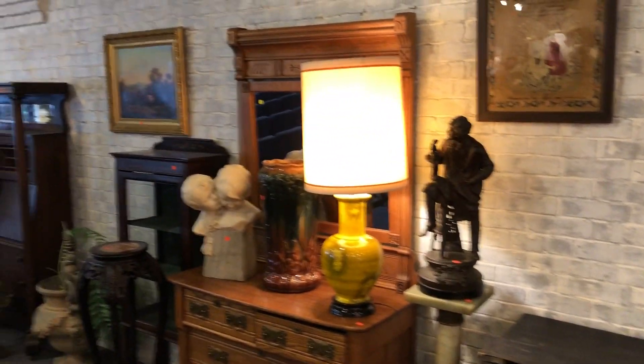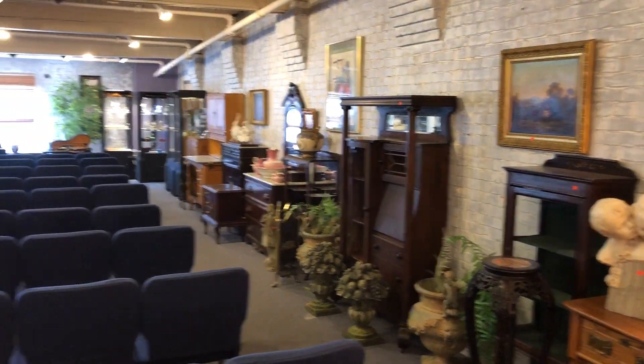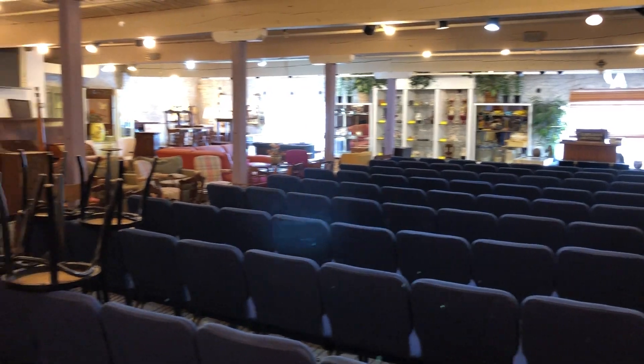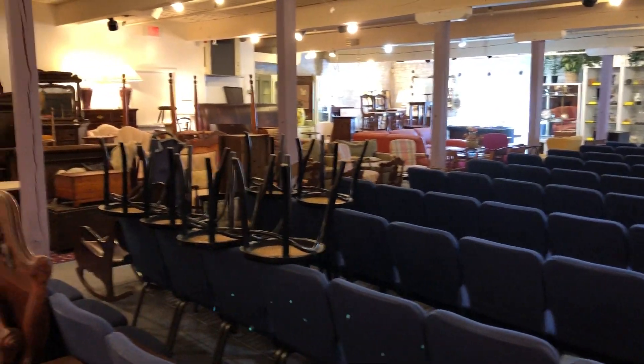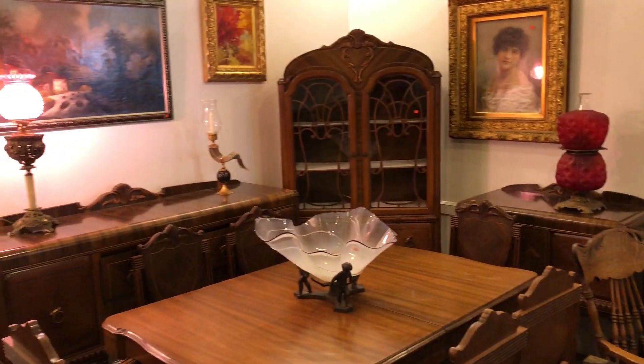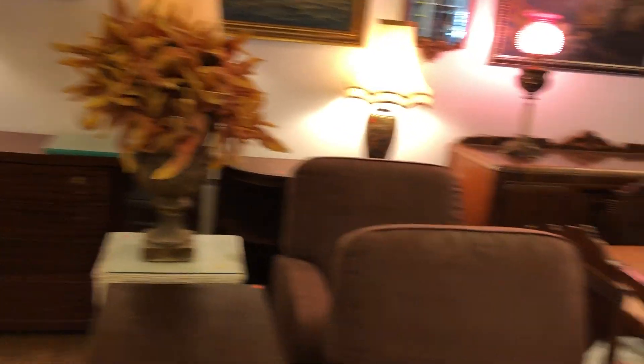So guys, here's your quick YouTube video for Sunday, April 22nd at Kaplan's Auction held in their gallery at the Historic Savage Mill. A big, big, big sale with tons of stuff — we're exploding with merchandise. We hope to see you; come anytime. Our doors open at noon on Sunday, April 22nd. Until that time, John from Kaplan's Auction wishing you a good day.